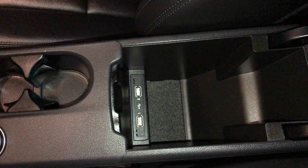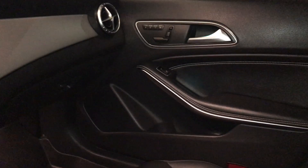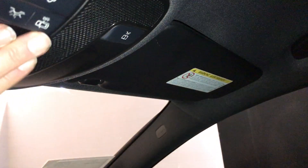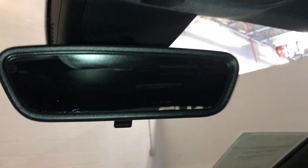Under your armrest, two USB ports, armrest can slide forward. Lock on the glove compartment, overhead lighting, and a flip rearview mirror.